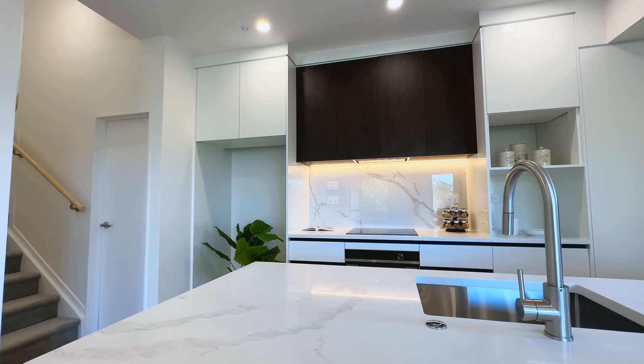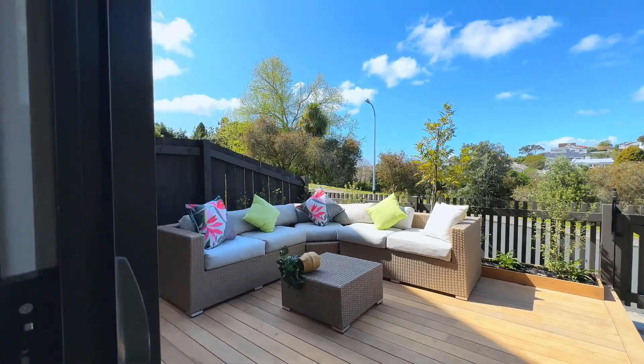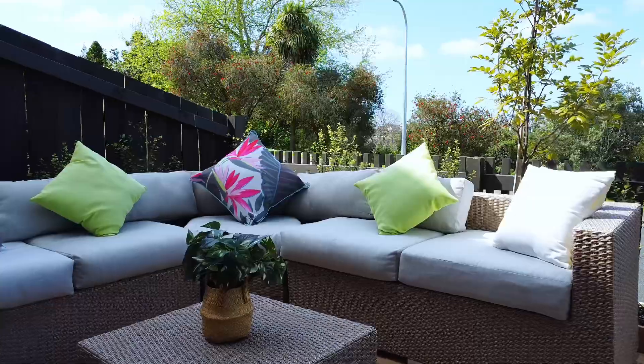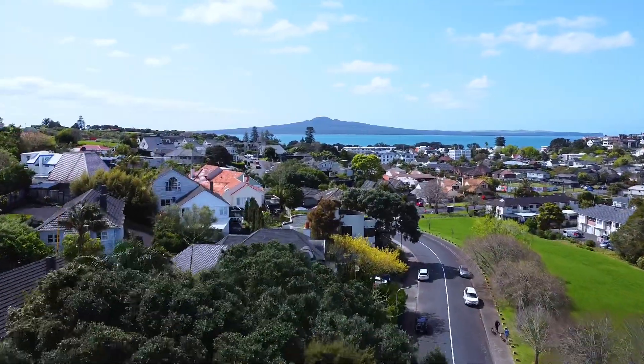The open plan kitchen, dining and living area seamlessly flows onto a generous balcony, ideal for summer barbecues and entertaining under the stars. Picture yourself here overlooking a charming tree-lined street.